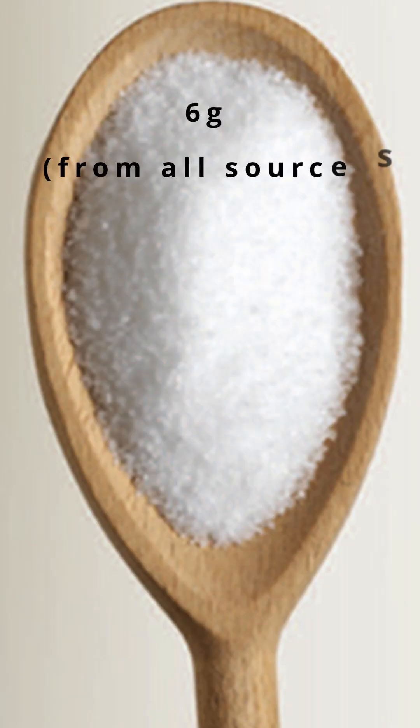The recommended daily intake of salt in the UK is six grams — this is what that looks like. However, most of us are getting way more than that.